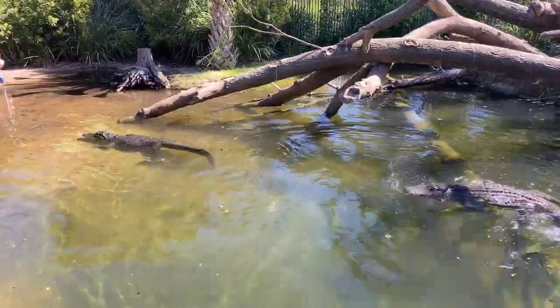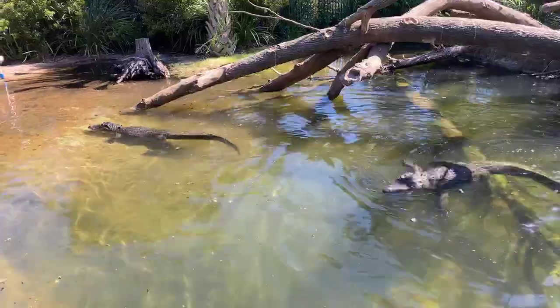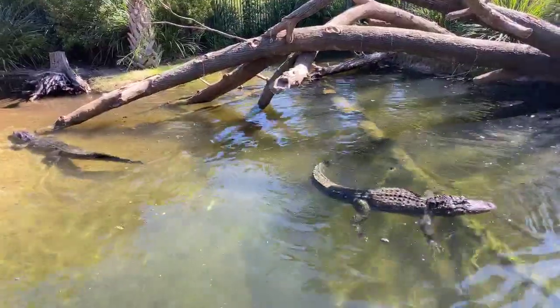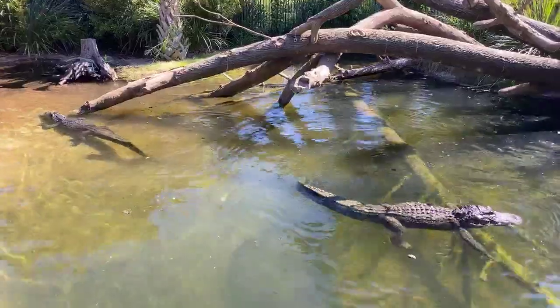These guys are just about probably getting full. This is one of the last feedings for the year before it turns cold, so we want to get them a really good meal in.